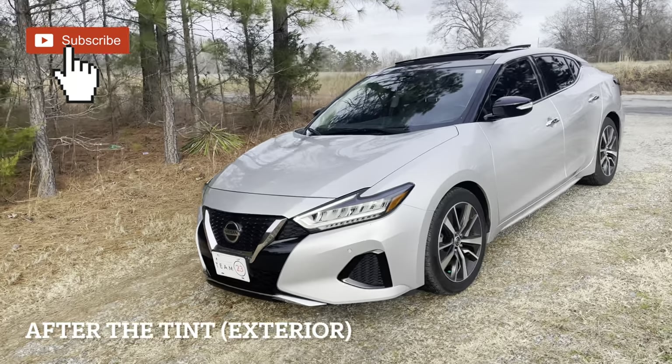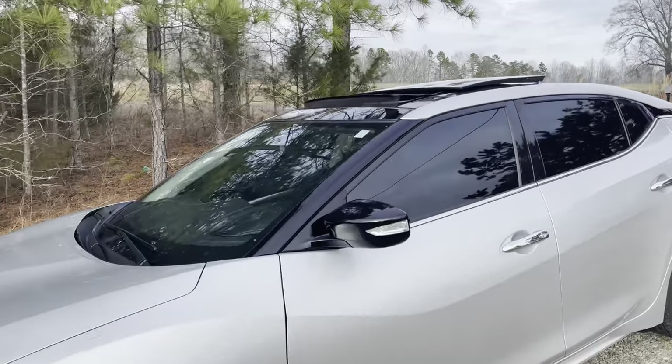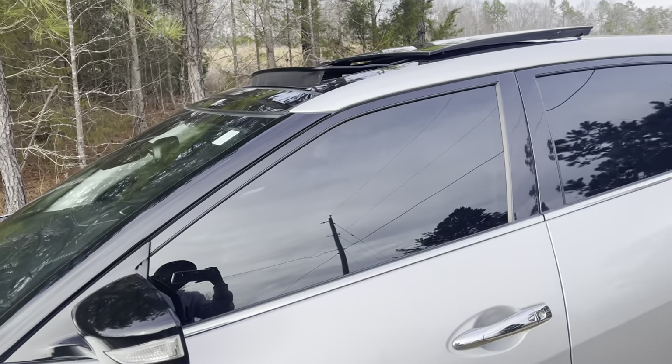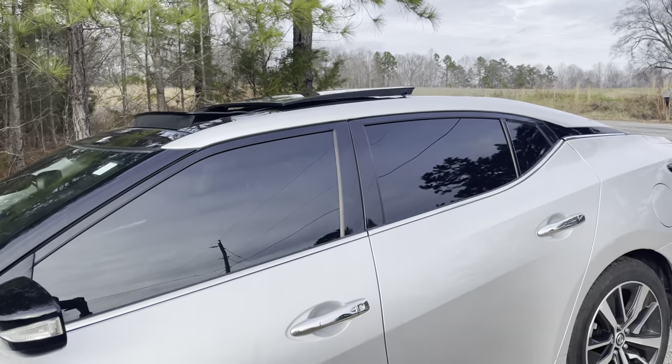Like I said, I'm gonna compare it and just let you guys know my overall thoughts and opinion on 15% tint. Okay guys, so here are the windows after the 15% — you can kind of see in there, you can see like the chrome accents and stuff on the seat right there, but you can't really see too much in there.